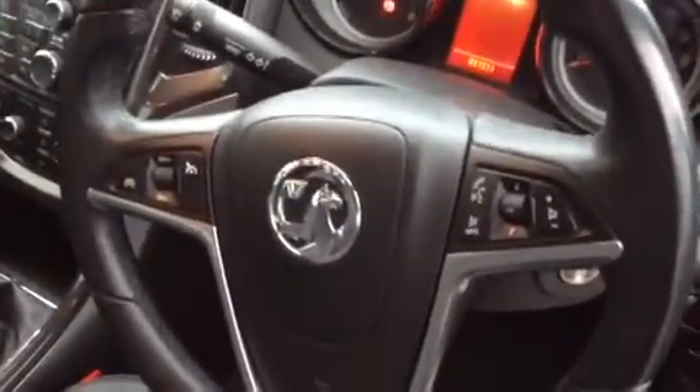Take you inside. Half leather interior. Multi-function steering wheel. Air conditioning.